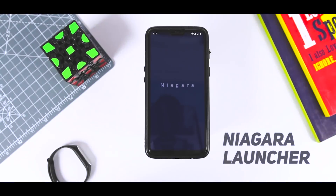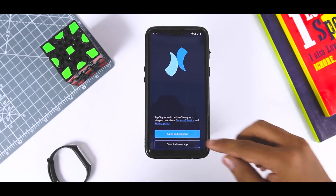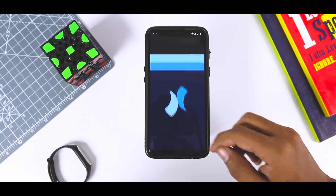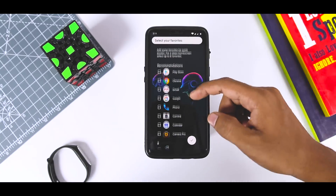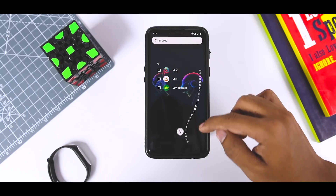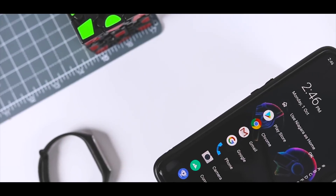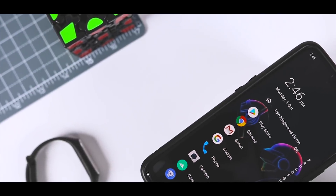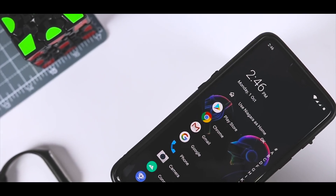New launchers pop up on the Play Store frequently, though most don't even get popular thanks to poor craftsmanship or boring designs. Nigra Launcher is the new kid on the block and I have to say I enjoy its unique minimal design. All your apps are neatly arranged in a list on the right of your screen, sorted alphabetically and available at all times. You don't have to swipe to access it — it's always there. This makes launching apps a breeze even if you have a lot installed.